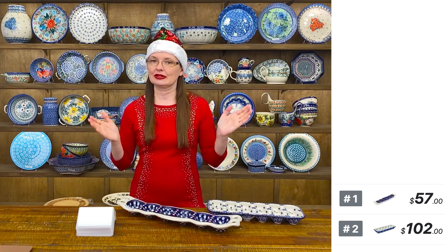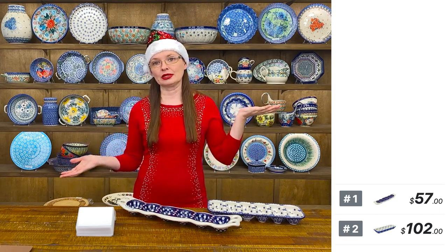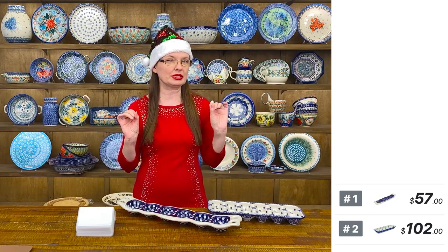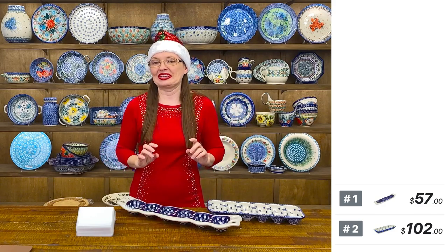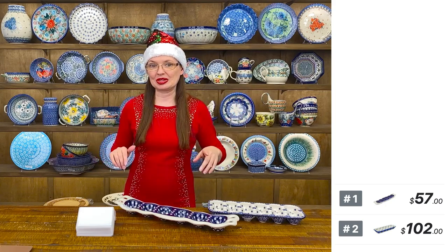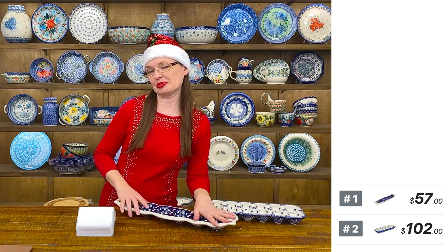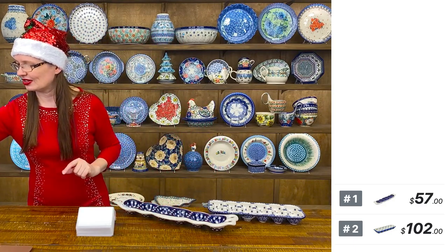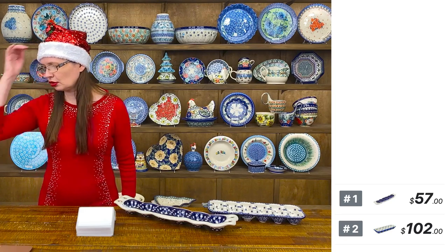Welcome! Tonight we have a wonderful selection of Polish pottery to show you. Let's begin the new week with some cute pieces — some old pieces, some last pieces, and some new pieces. It's a mix of things behind me, and I will show them all up close. I hope you are ready with a glass of wine or juice.